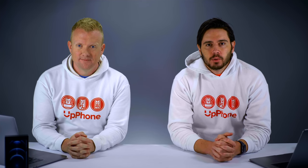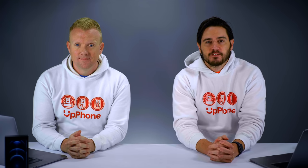Hey everybody, David and David here from payitforward.com and upphone.com, and in this video we're going to tell you about the best 5G cell phones for 2021.